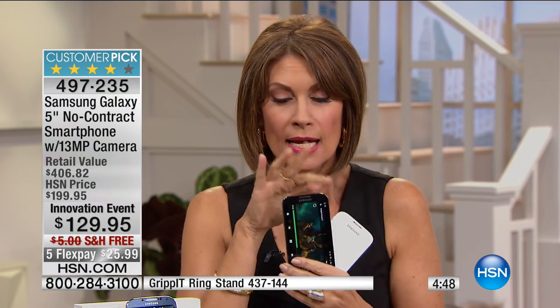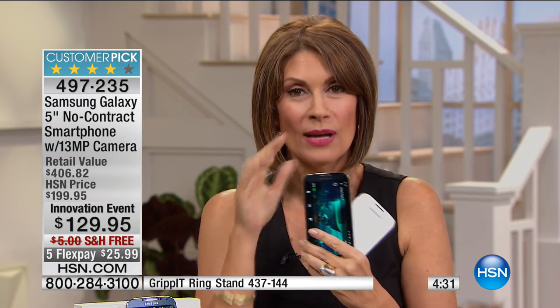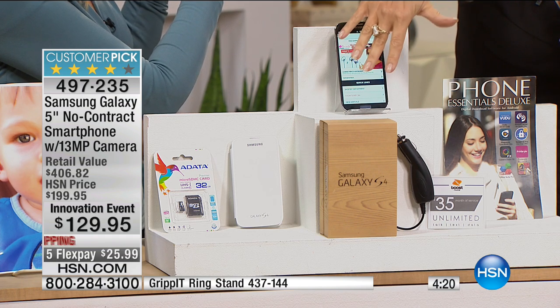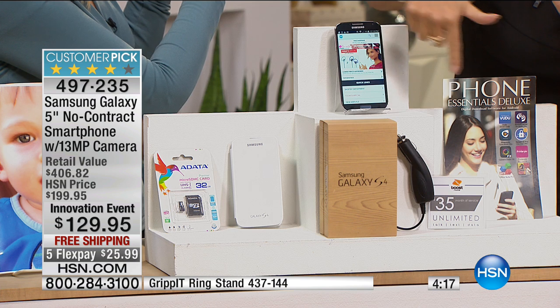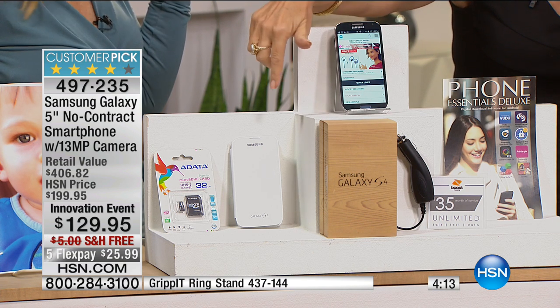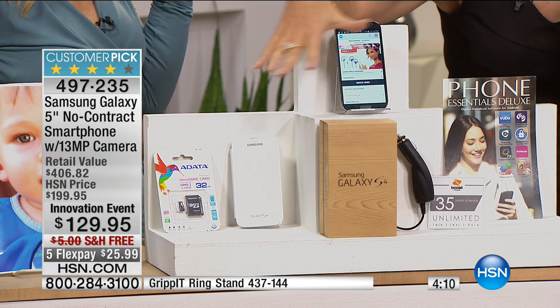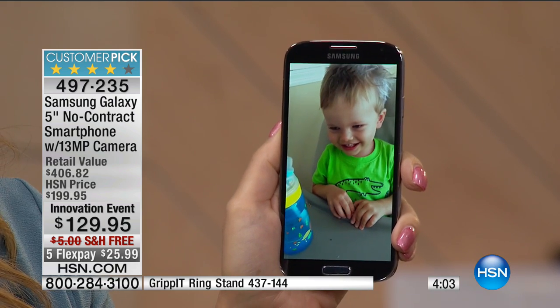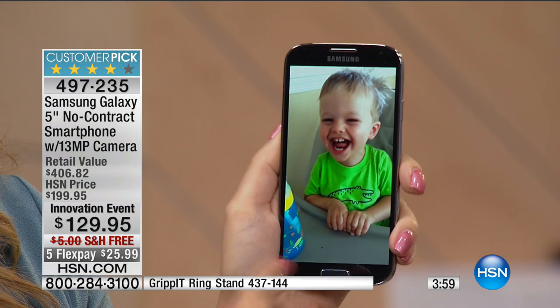When you get it home, you will be blown away by the quality. It's Samsung, but it's a 13-megapixel camera — the kind you used to have in those big, bulky standalone cameras. You have that right now in the palm of your hand. With all the goodies and the Boost Mobile service, it's so crazy affordable. You're getting a 32-gigabyte card and extra apps all included.